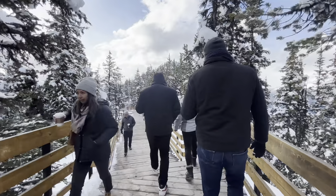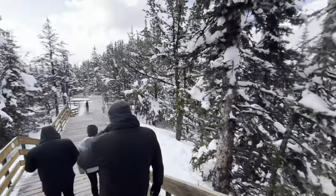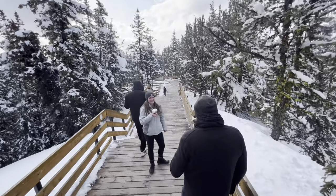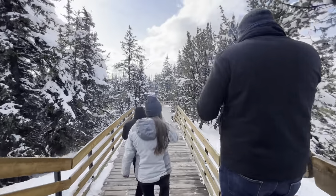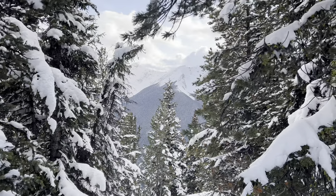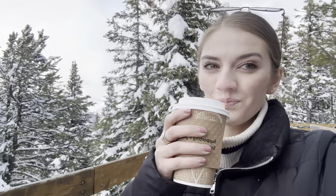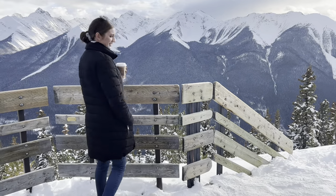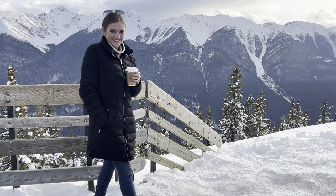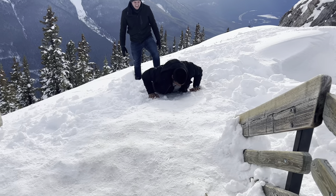One thing we kept saying was that it felt like we were in a Hallmark movie — the views, the boardwalk, the snow, the hot cocoa, and the trees covered in beautiful snow. It was really enjoyable and a memory I will definitely never forget. It was quite cold though, so if you're up there in winter make sure you are well layered. I had gloves but wasn't wearing them right then — it does get very cold up there, so just be prepared.